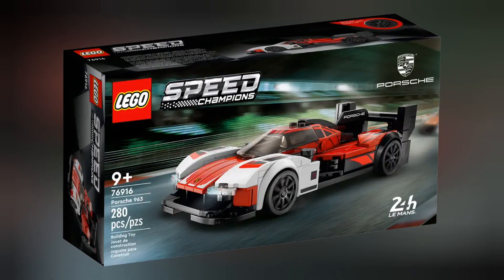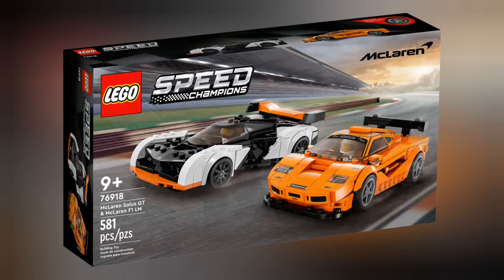Next we have set 76916 Porsche 963. This set retails for £19.99 and contains 280 pieces. Next we have set 76981 McLaren Solus GT and McLaren F1 LM. This set retails for £39.99 and contains 581 pieces.